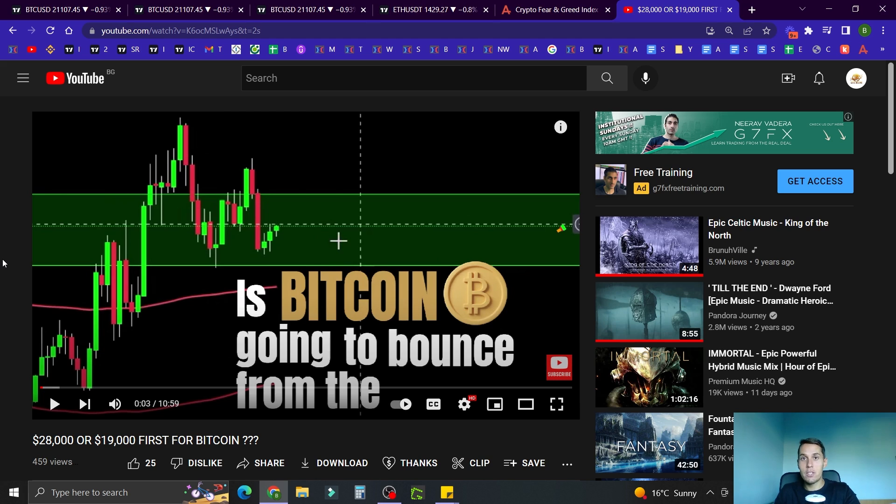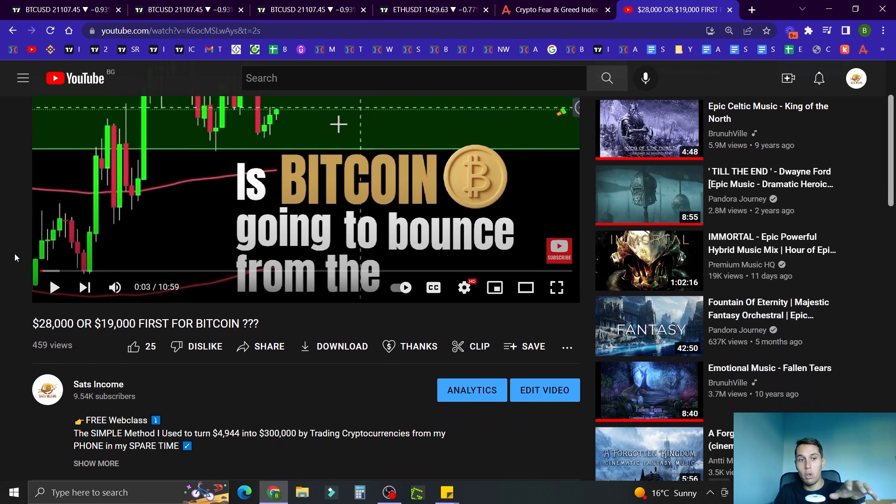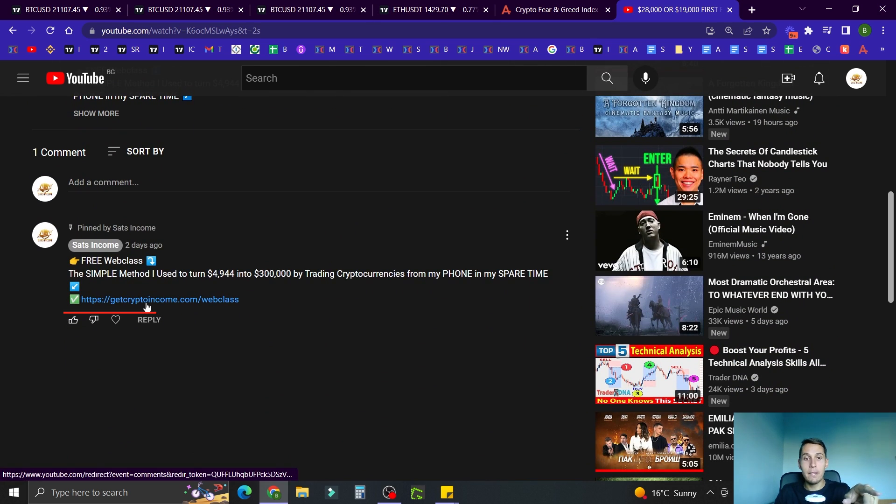That's it for today's market update. If you haven't registered for my free web class yet, scroll down below the video, find the pinned comment, click the link, and reserve your 24-hour pass. I'll see you on the other side — Boi B checking out.